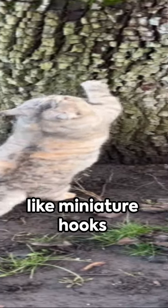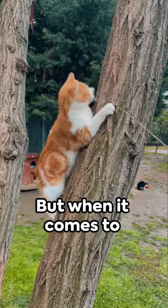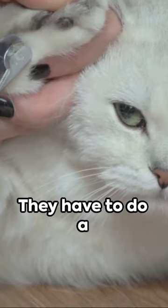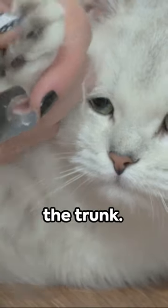Their claws, designed like miniature hooks, are perfect for scaling upwards. But when it comes to descending, our furry friends can't simply dash down head first. They have to do a peculiar backslide down the trunk.